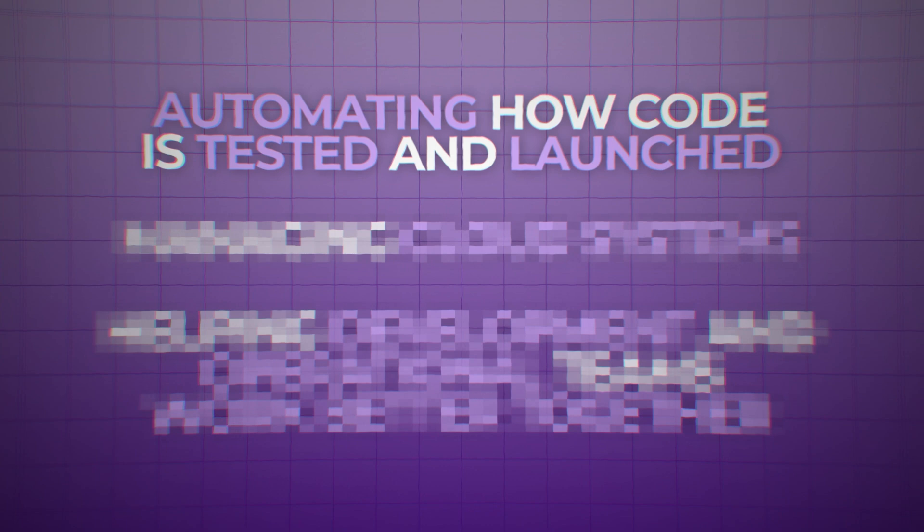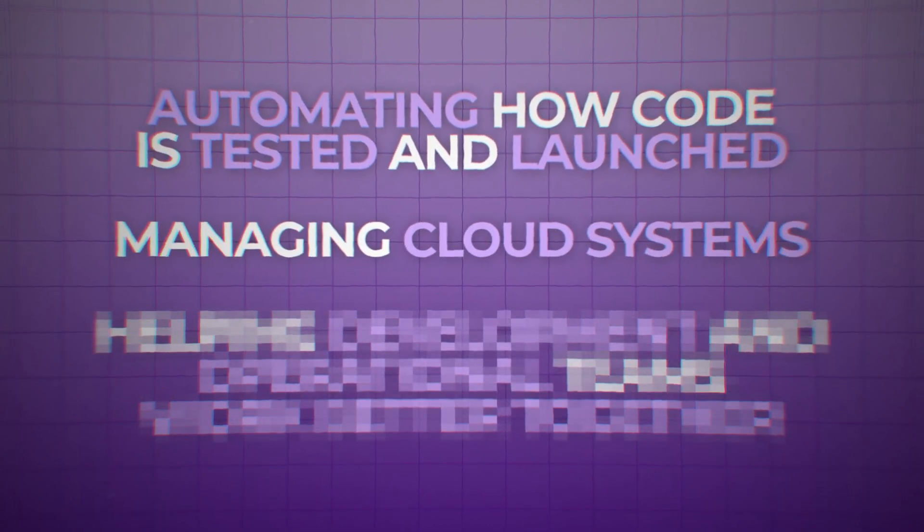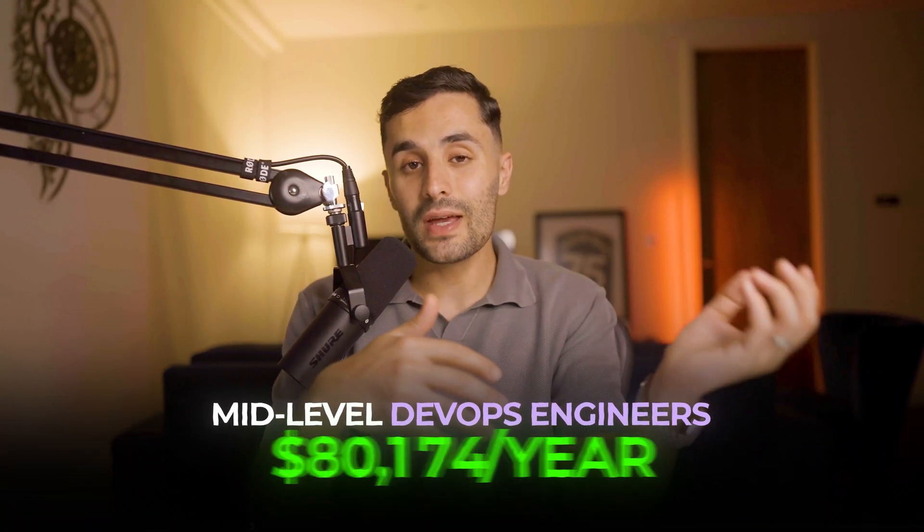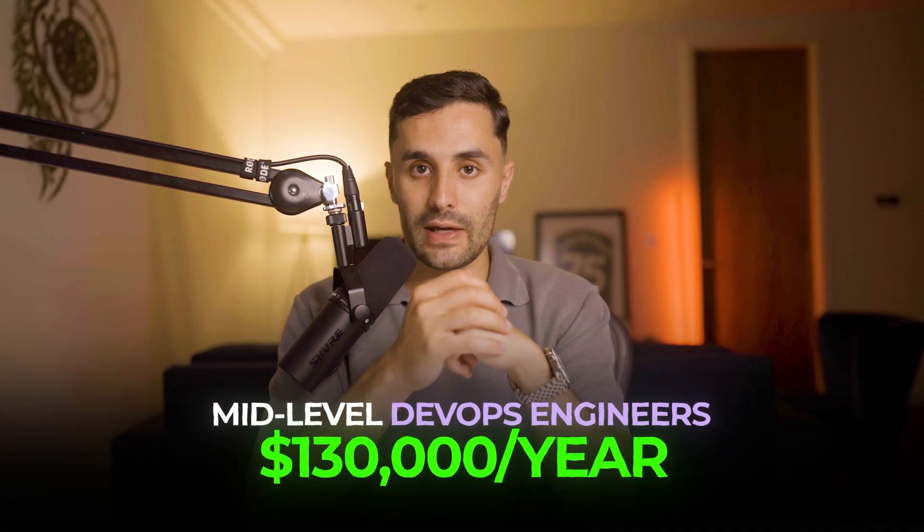Tech skill number four is DevOps — all about making the process of developing and running software smoother. As a DevOps engineer you'll work on making the whole process of building, launching, and maintaining software better. This includes automating how code is tested and launched, managing cloud systems, and helping development and operations teams work better together. Mid-level DevOps engineers can make between $80,000 to $130,000 a year.